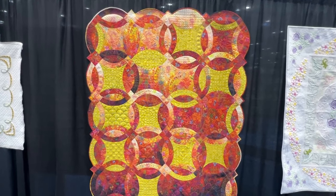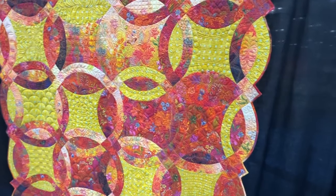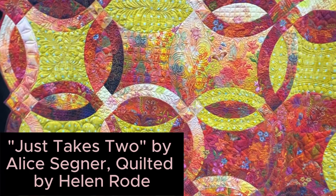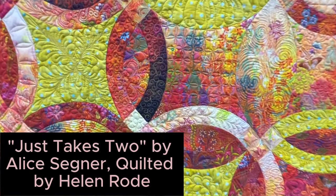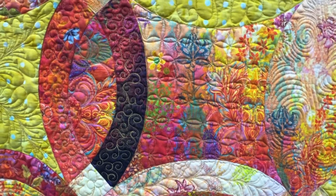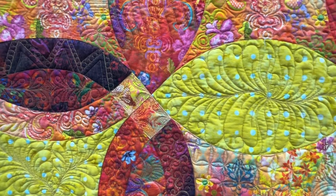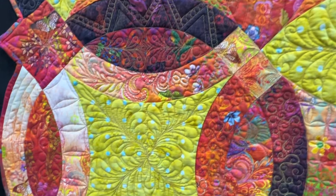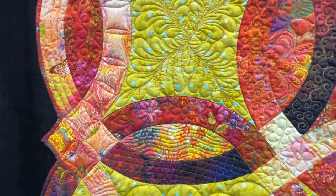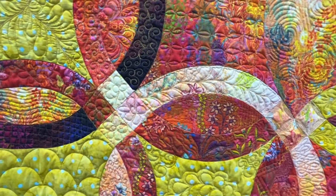And here's a classic double wedding ring quilt by — let me look over here — Alice Segner. And there was another woman that quilted it; I'll put that information on the bottom. Let's just come in and look: there's a little bit of grid quilting right in there, and then some other great big designs in some of those shapes. Just lots of fun quilting in there.